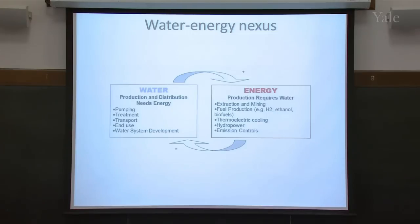So this is, unfortunately, a positive feedback loop: the more water you produce, the more energy you need, and the more energy you produce, the more water you need.